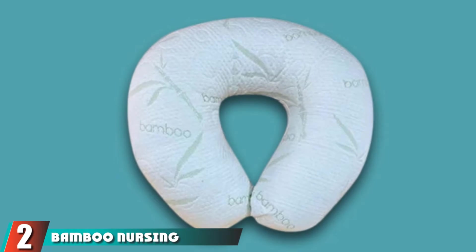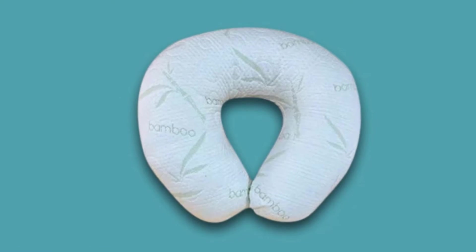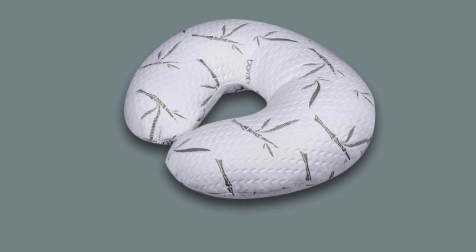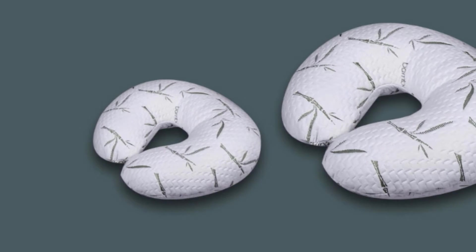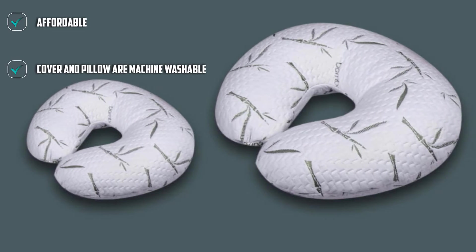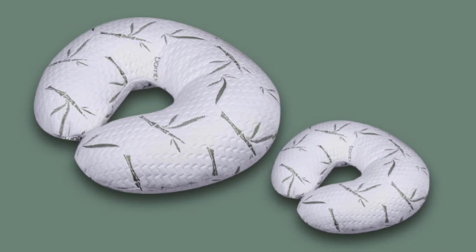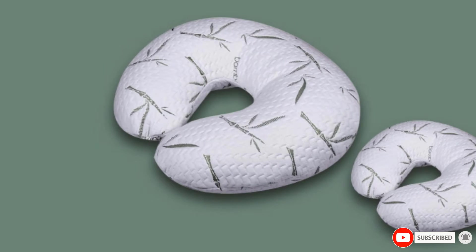At number two, we have the Bamboo Nursing and Breastfeeding Pillow, which is an excellent budget option. Some nursing pillows can be pricey, and in the first year of an infant's life, the expenses can really pile up. This simple, uncomplicated pillow does the job — it's the mom-approved C-shaped pillow that helps mommy with arm strength and positions baby for an ideal latch. Both the pillow and the bamboo printed cover are machine washable. You can't purchase a separate cover from the company, though other C-shaped covers do fit this pillow.